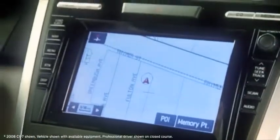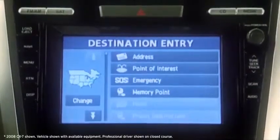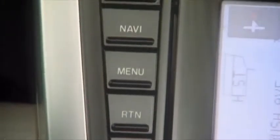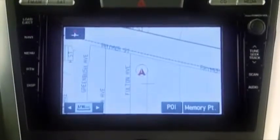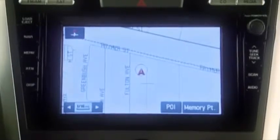The CX-7 features an available DVD navigation system, a touch screen interface, and voice command control. And to ensure that the road behind is as clear as the road ahead, an available rear view camera system displays rear obstacles on screen as the CX-7 is reversing.